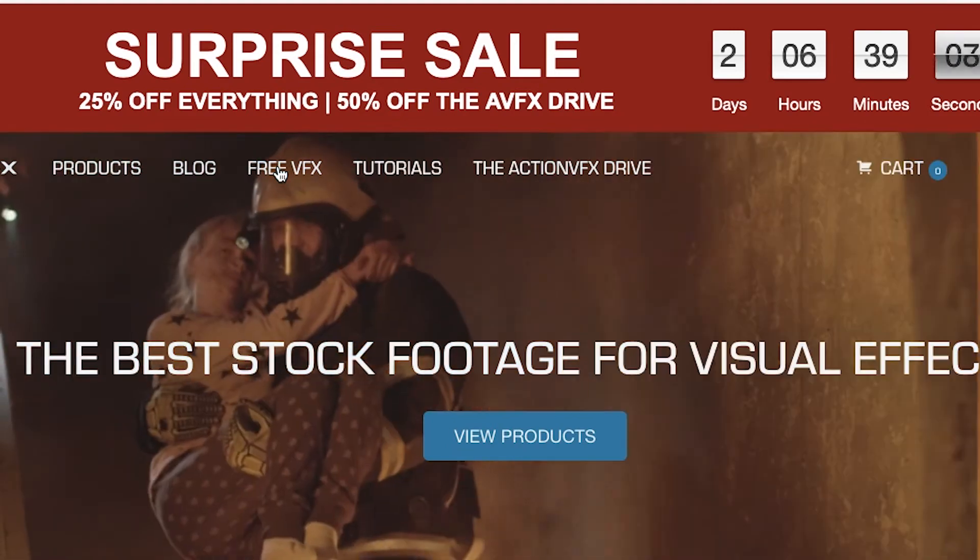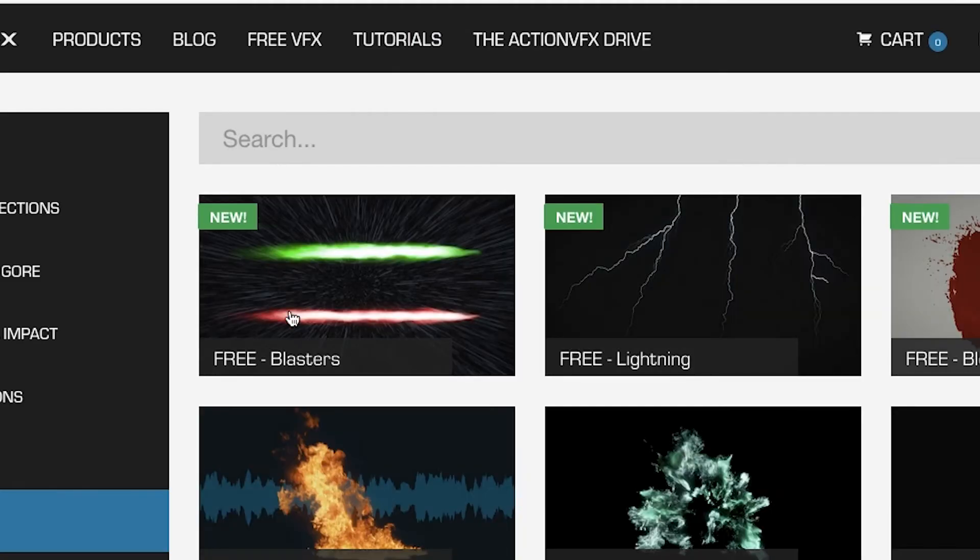Number four is ActionVFX.com — a great place to get action VFX. It's not entirely free, but they give out bonuses all the time. Go to the 'Free VFX' section and there's a list of free assets. One thing about ActionVFX is the top-notch, high quality — the explosion sound effects they give for free were made by actually blowing stuff up. So if you use these real elements, nothing will be closer to the real thing.